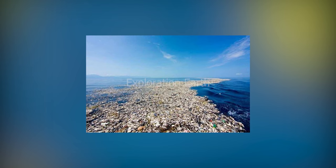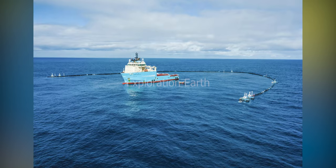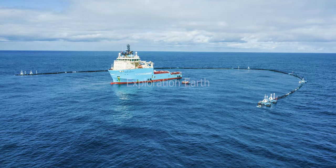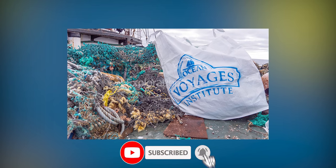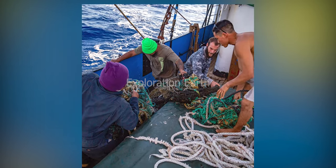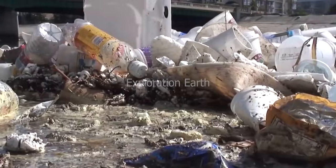The Great Pacific Garbage Patch is a stark reminder of the impact our actions have on the environment, but it's also a story of hope and innovation. By working together, we can turn the tide on plastic pollution and protect our oceans for generations to come. So what can you do to help? Spread awareness about the issue, support organizations working on solutions, and make conscious choices in your daily life to reduce plastic use. Every little bit counts.